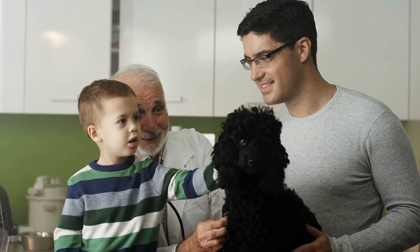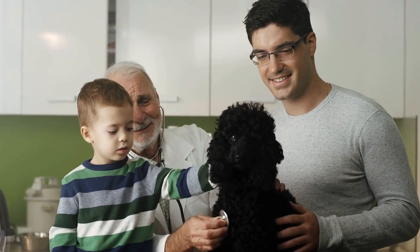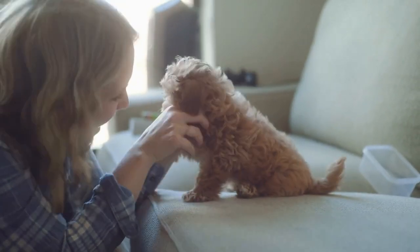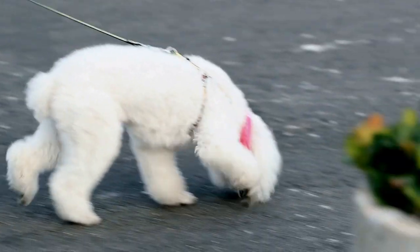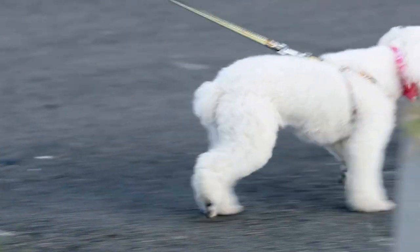Remember to always prioritize your poodle's well-being and safety during the game. Avoid overcrowding the circle or using chairs that can easily topple over. Supervise the game closely, especially if there are other dogs involved, to prevent any potential conflicts or rough play.